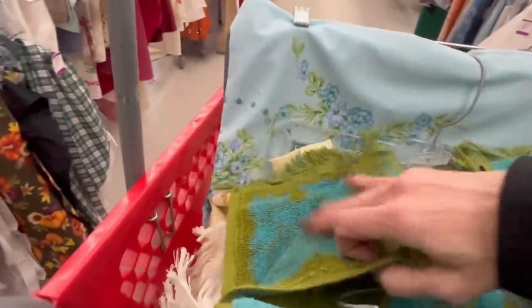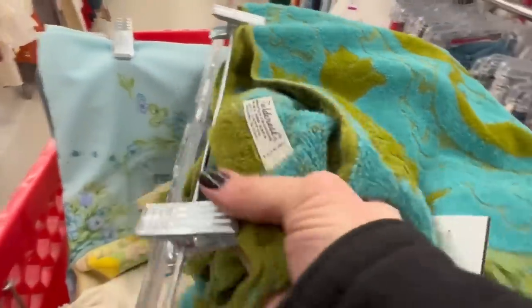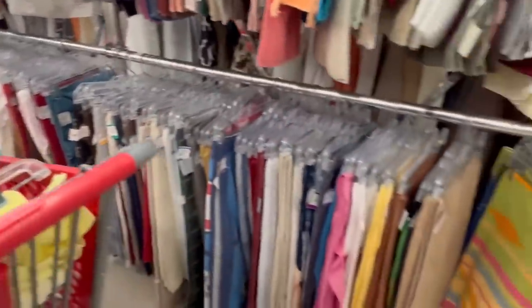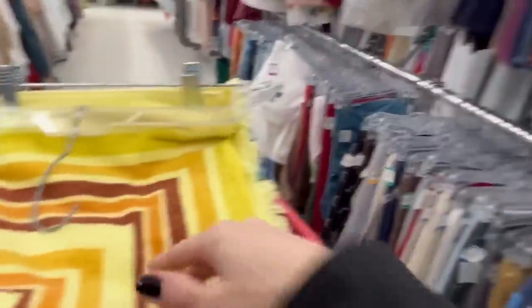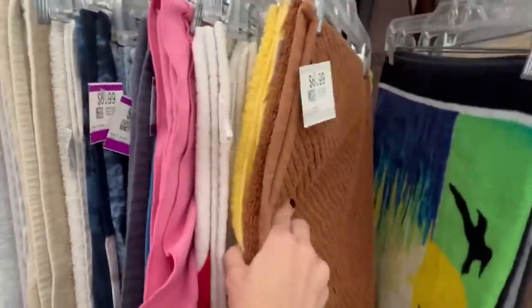It feels like really nice quality — possibly a Caldwell towel. Let me check the tag — no, it's Fieldcrest, made in USA. Well, it's nice quality, and maybe it's not everybody's cup of tea but it could be somebody's. Oh look — we have a set! Oh my goodness, I love a set! I'm filling my cart — I knew I would come here and fill my cart. I just about always do.